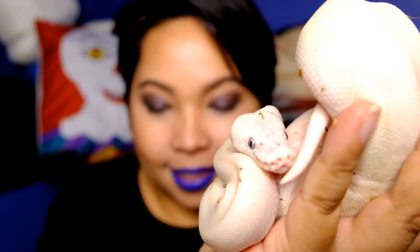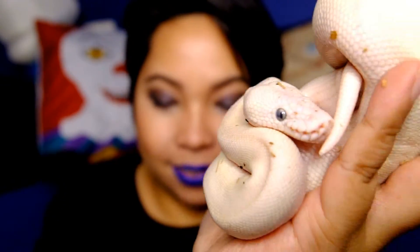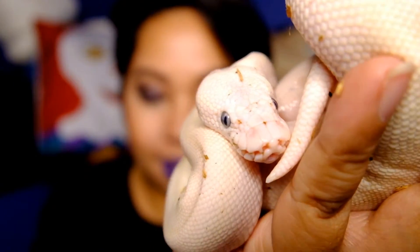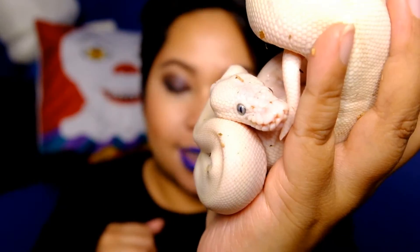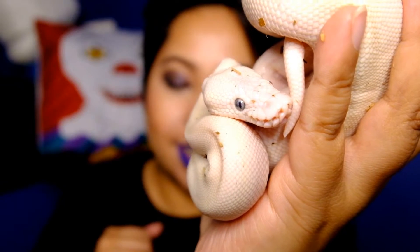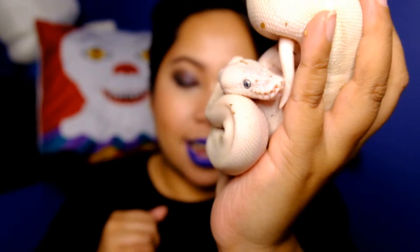Hey guys, I'm back. I just wanted to introduce our new pet — our latest pet addition. This is Sterling. Isn't he super cute? He looks dirty because of the substrate but he's not really dirty. He's a blue-eyed leucistic ball python. He's very timid but he's very cute.